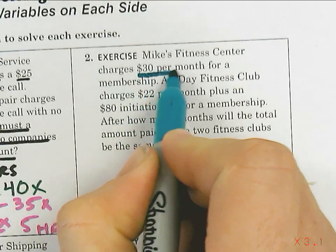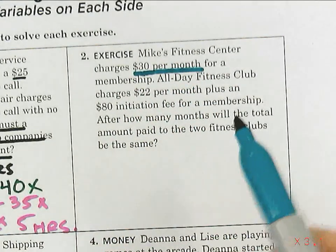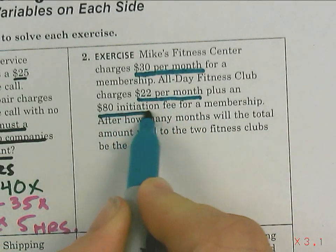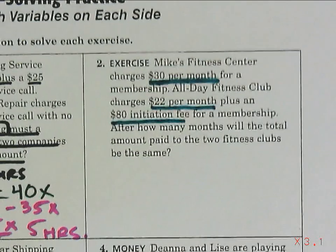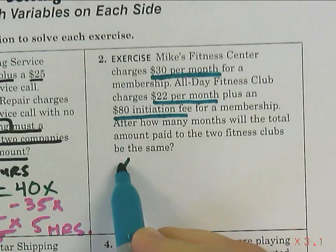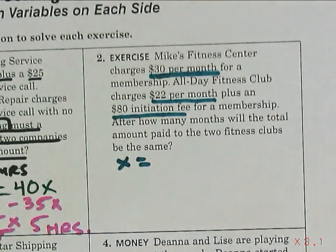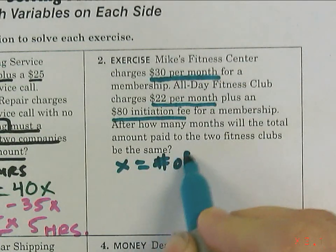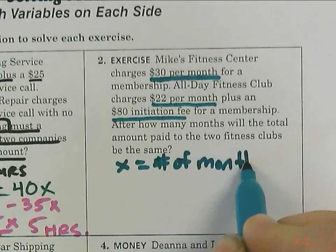$30 per month for Mike's Fitness Center. The other place is $22 a month plus an initiation fee. First thing — put X on your paper. What are we trying to figure out? After how many months will the total be the same? X equals the number of months — Mackenzie got it.